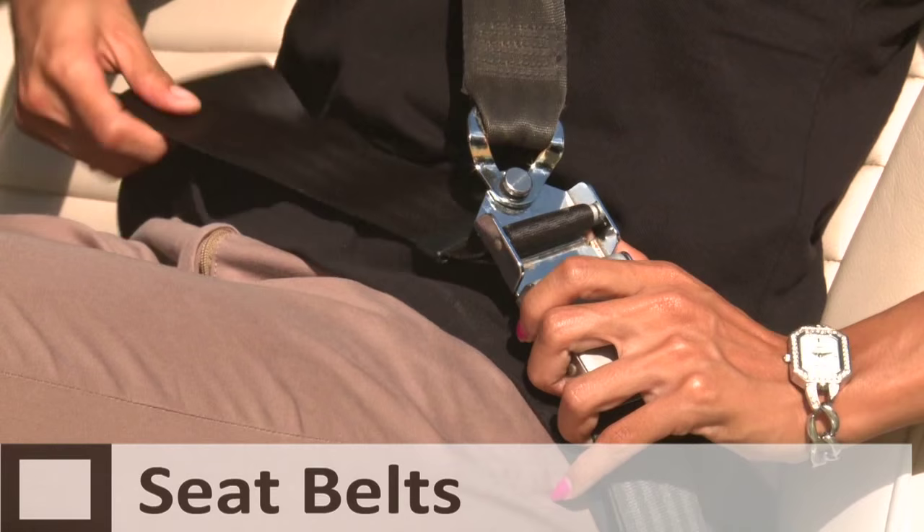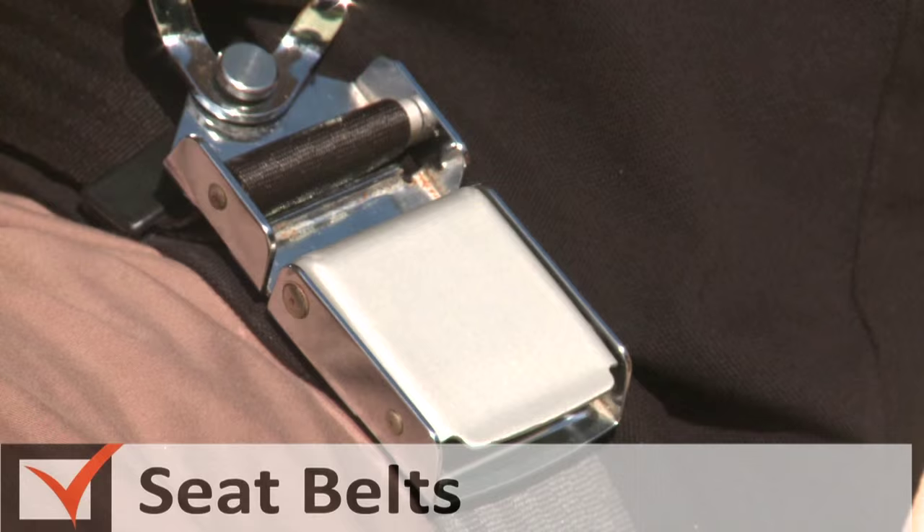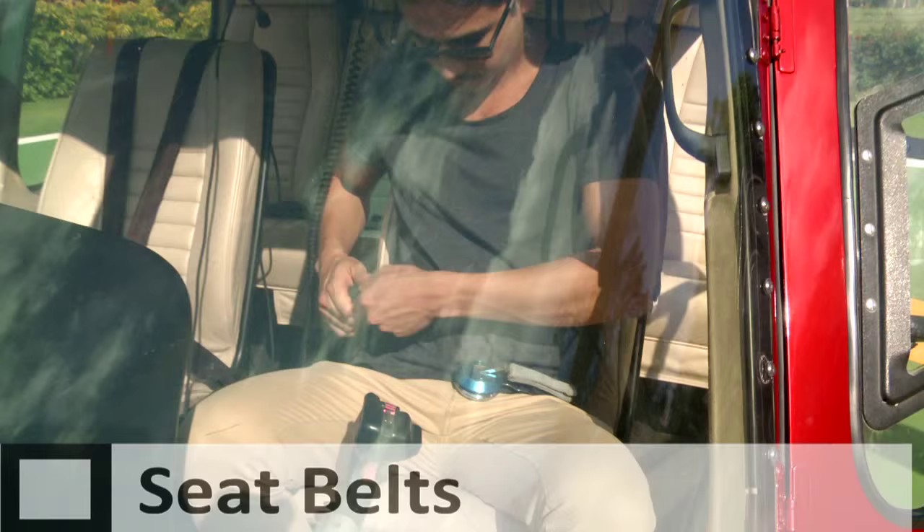Seat belts must be worn at all times during the flight. To use your safety belt, insert the metal end into the buckle and tighten until the strap fits snug and comfortably across your lap. To release, lift the metal buckle.